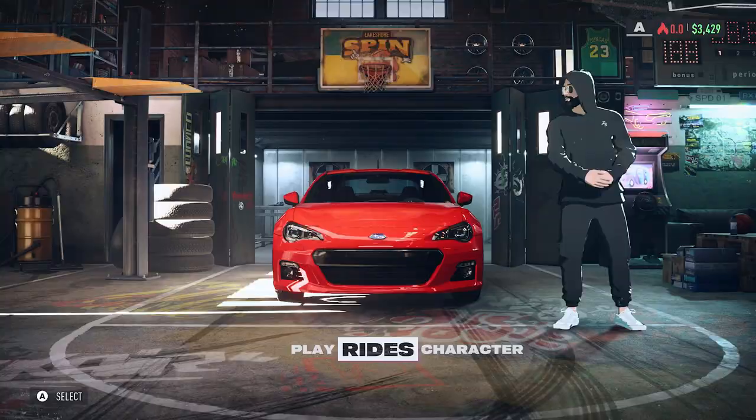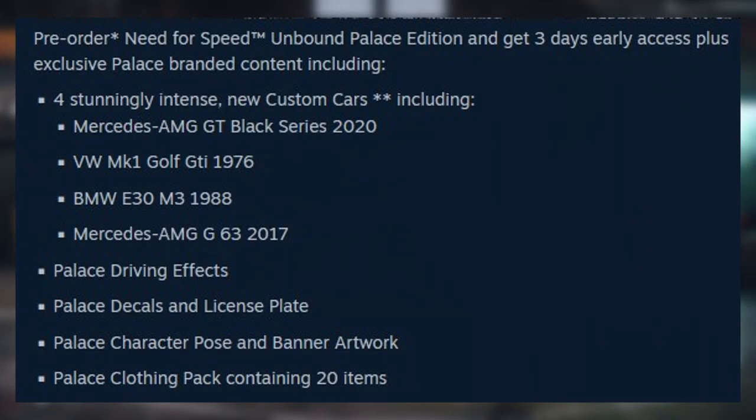Looking on Steam it says: pre-order Need for Speed Unbound Palace Edition and get three days early access plus exclusive Palace branded content, including four stunningly intense new custom cars — the Mercedes-AMG GT Black Series 2020, the Volkswagen MK1 Golf GTI 1976, the BMW E30 M3 1988, and the Mercedes-AMG G63 2017. There are two asterisks next to it but it doesn't actually state what they mean.